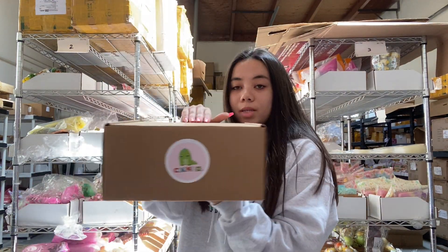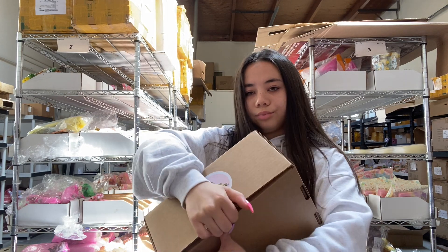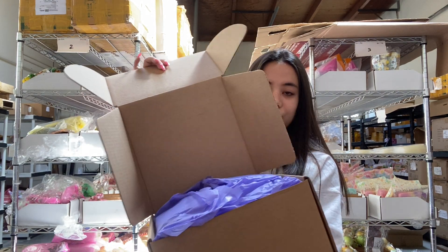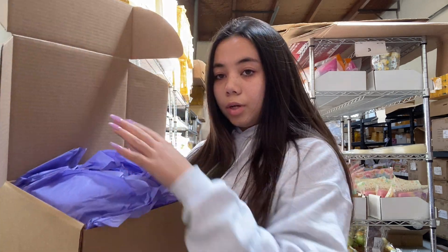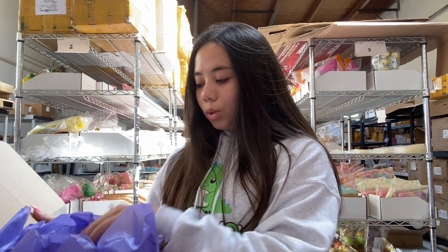That is everything in the $50 grab bag. Next we have the $100 grab bag — it comes in this box. You open it and there's tissue paper and everything. Usually there's a sticker on top to seal it, but I didn't put one on this one so I didn't have to rip it. This grab bag has 15 to 20 squishies — again, all licensed, mainly Punimaru, iBloom, and Polly. Here's a sneak peek!